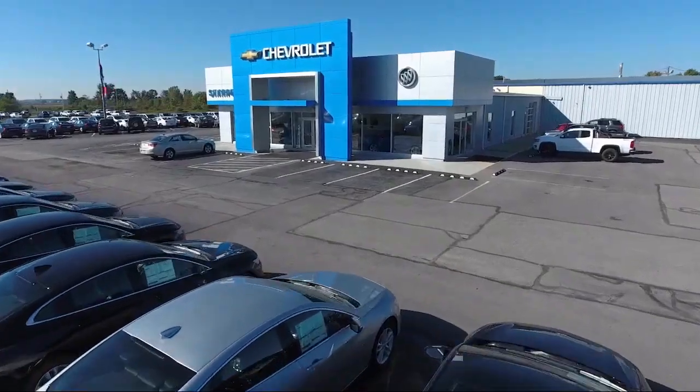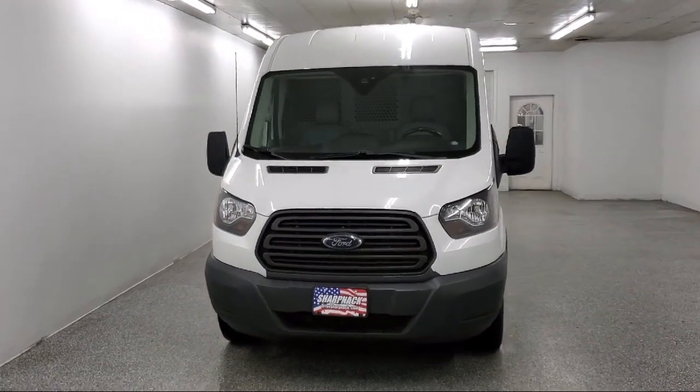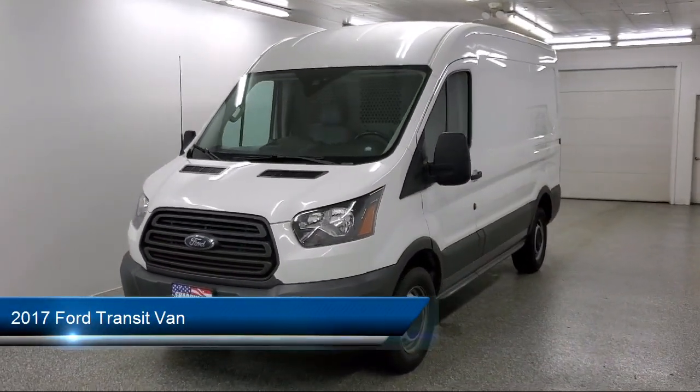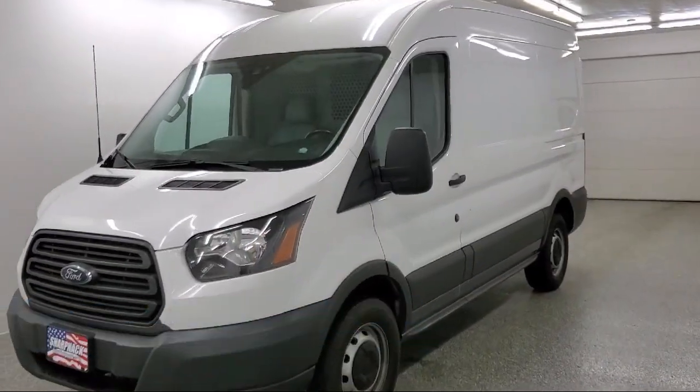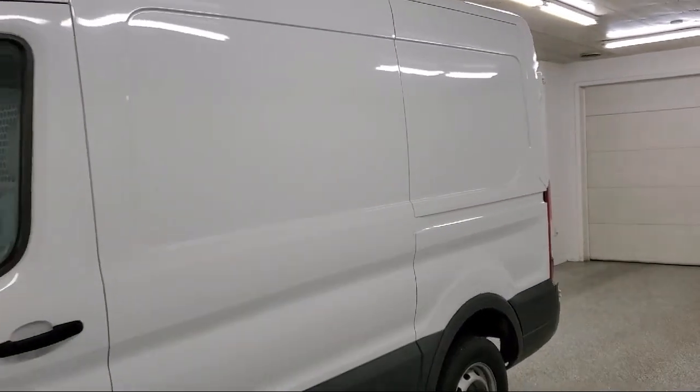Welcome to Sharpknack Chevrolet Buick Cadillac. Here's a look at another one of our great vehicles from our inventory. It comes equipped with safety canopy side curtain airbags, dual stage driver and passenger front airbags, and advanced track electronic stability control.